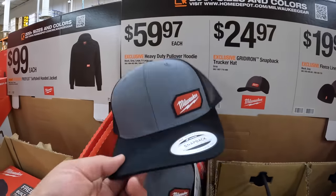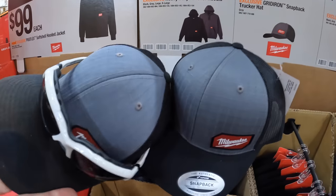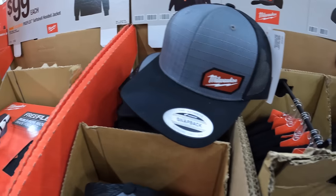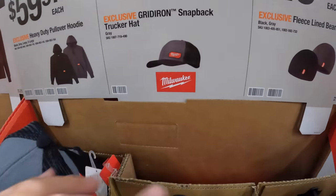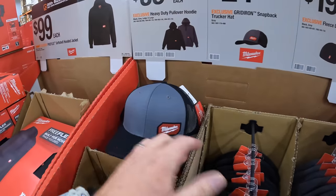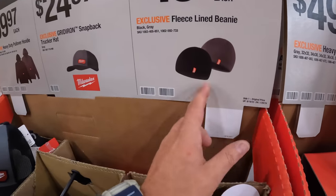I might get a new hat — this is my favorite hat, I'm wearing it right now. Those hats are $24.97; they have this version and a black version. I love it, it actually looks good. They also have a fleece-lined beanie for $19.97.